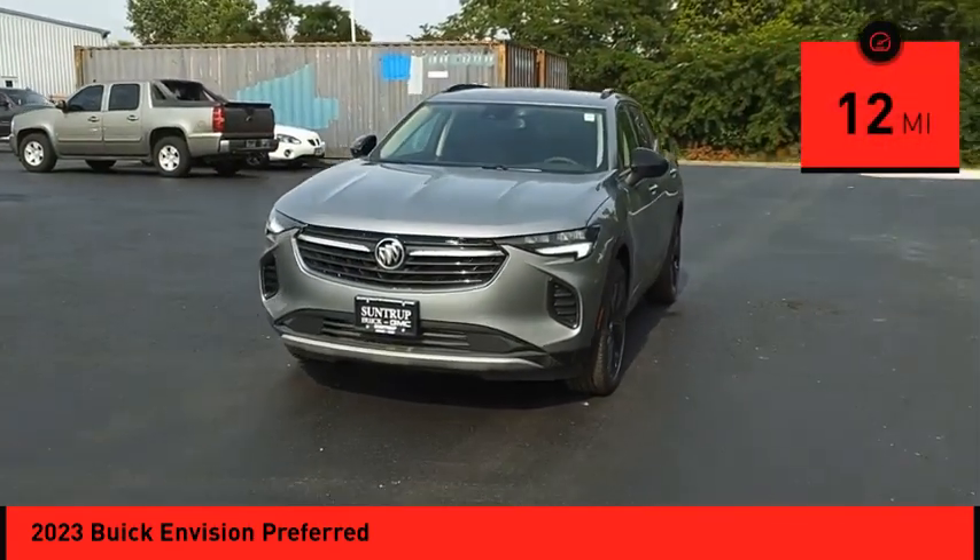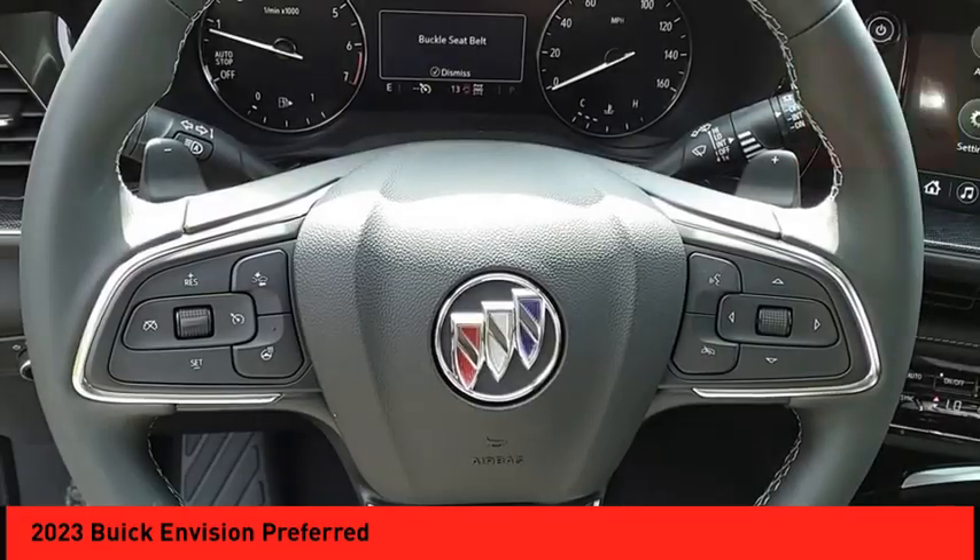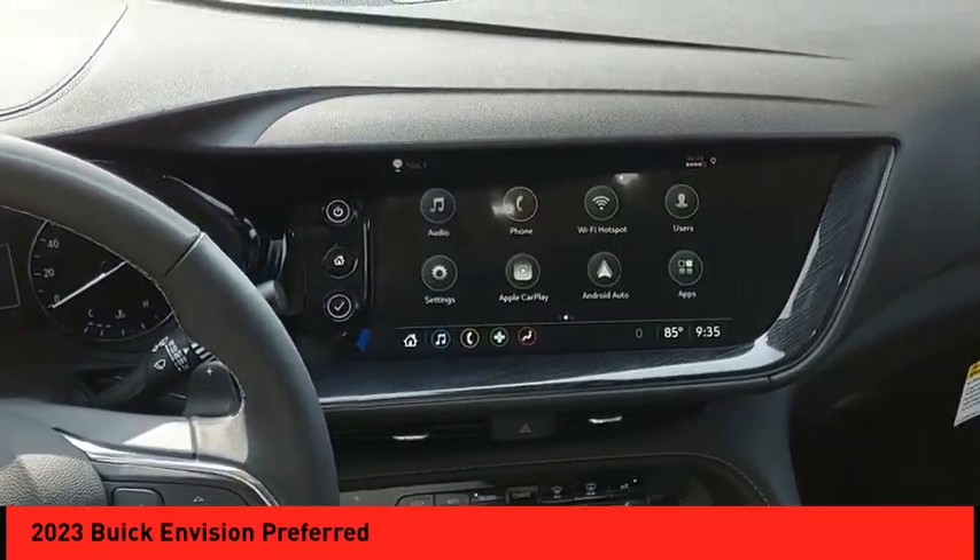This vehicle has less than 100 miles. Searching for a dependable vehicle that looks great too? You've found it — so stop in today.